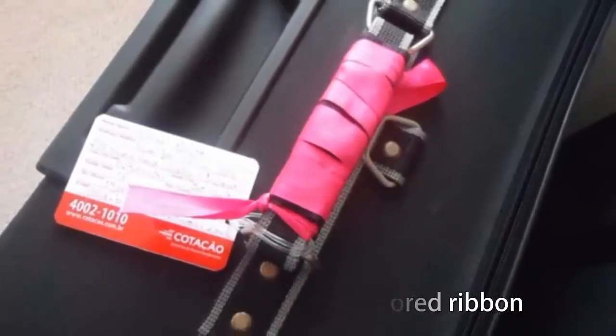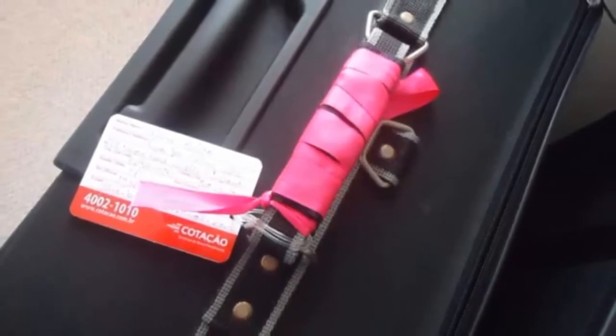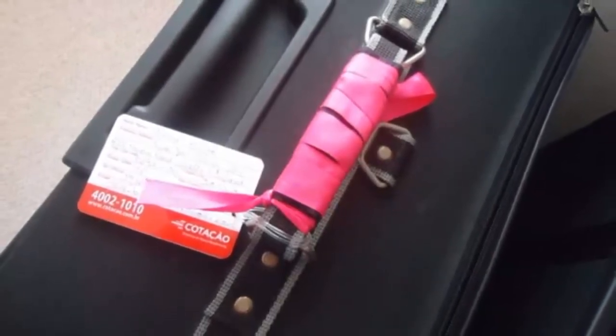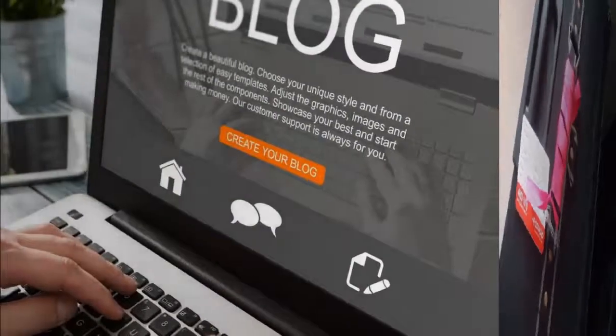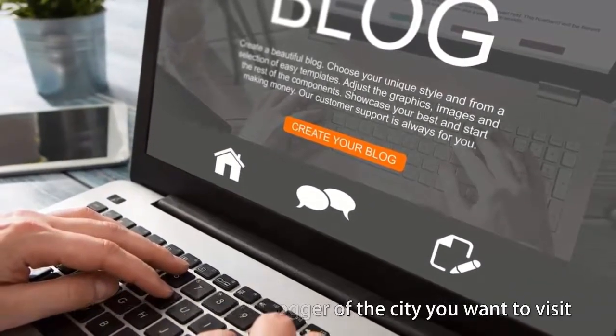Mark your suitcase with a colored ribbon. It's a tip that makes it easy to identify your suitcase at the airport — avoid confusion and easily figure out which one is yours.